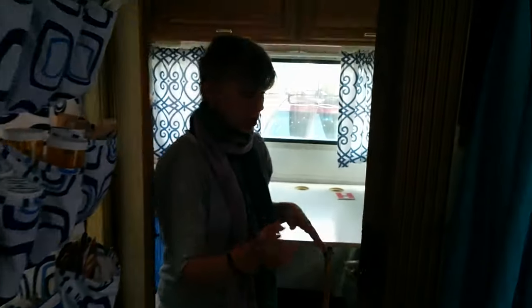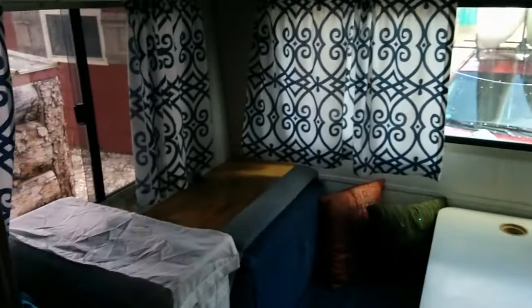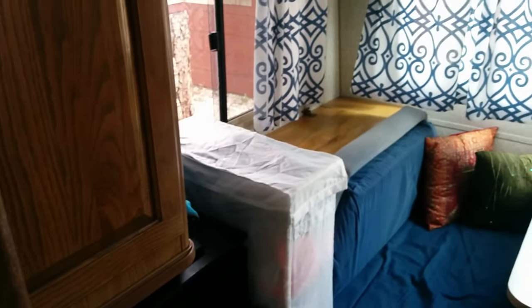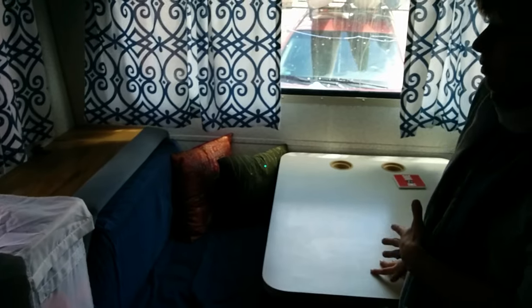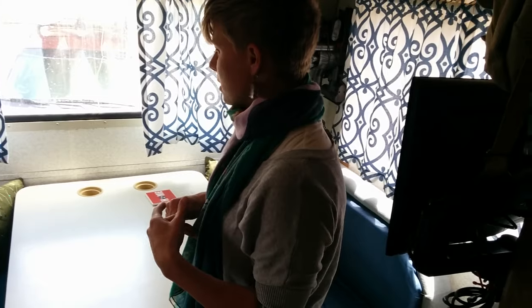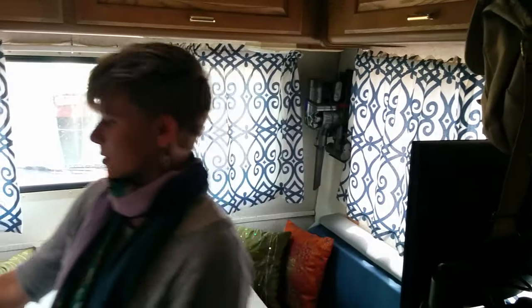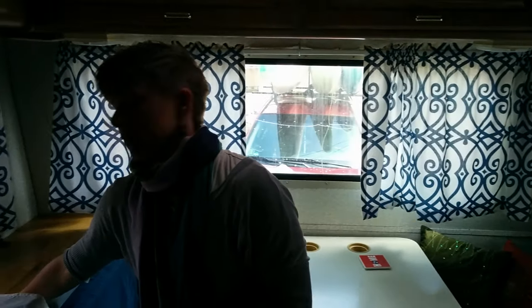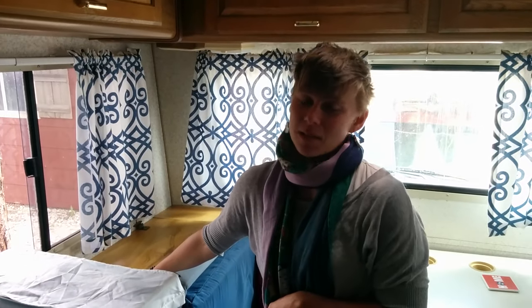We of course have curtains and pocket doors for some privacy. And then back here is the dinette, which was originally placed where we have the box now. We moved it back here to open up the space a little bit, as well as give us some additional working room and storage room back here. Nick installed a storage box that we think of as our linen closet.